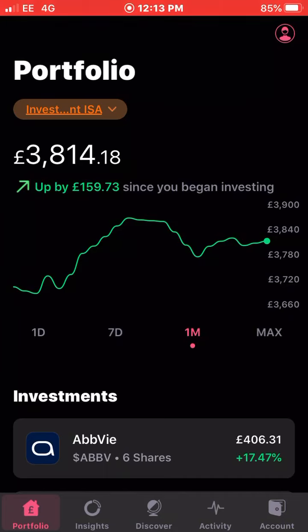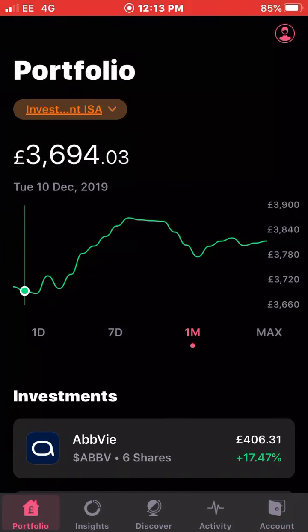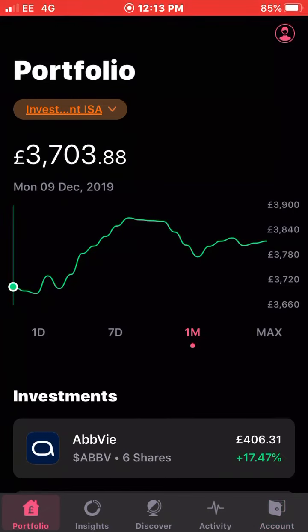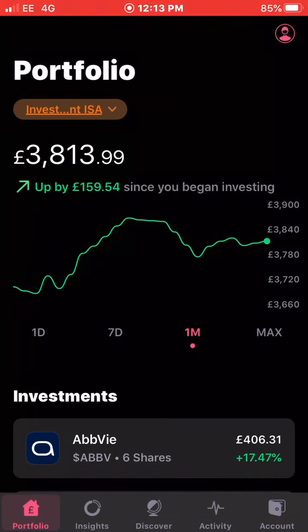Into today's video — obviously you can see there my portfolio now currently stands at £3,814 and three pence. It's been quite a bumpy ride over the last four weeks or so. We started around £3,703 last time, you can see it rolls up and up, the highest it's been is £3,869 which was quite overvalued at the time I feel, and it's gone back down and then back up again in the last couple of days — that's what it currently stands at.